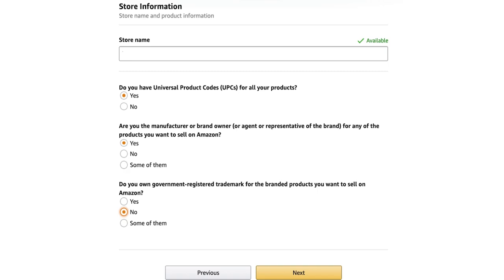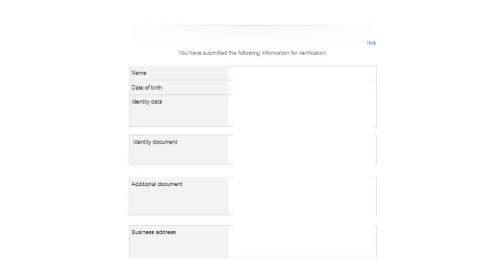The next step is verifying the information you've submitted. Amazon will require documentation: your name, date of birth, identity data, a document to identify you — such as a bank statement or utility bill — and your business address. Once you've submitted this, your next step is to book your Amazon seller verification call, which we'll cover in the next section.